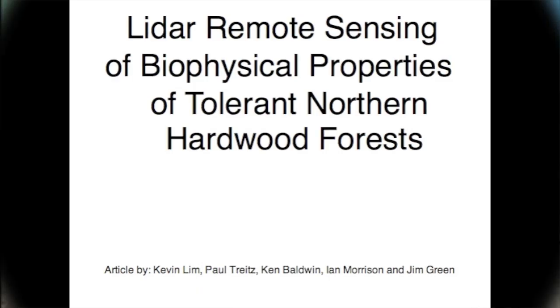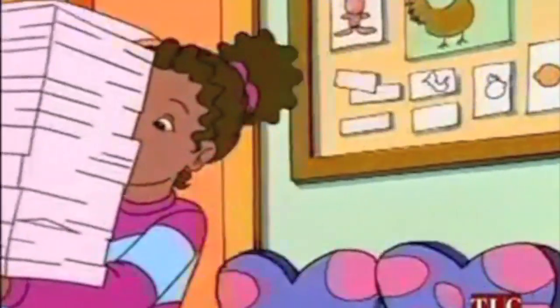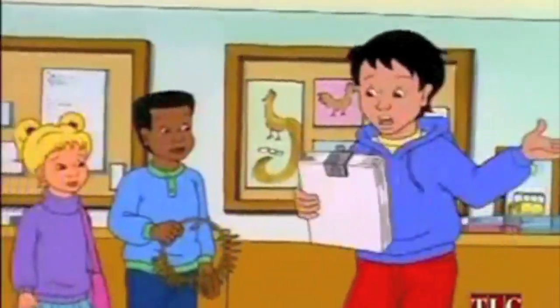Right on the Magic Schoolbus! Does anyone understand the article Ms. Frizzle gave us? Something about the importance of managing Canadian boreal forests.